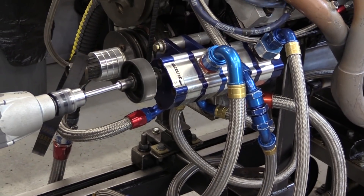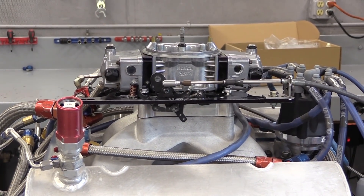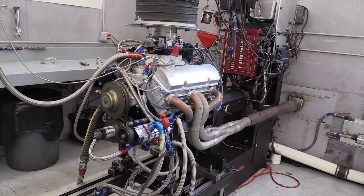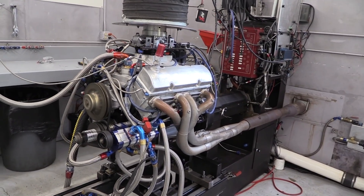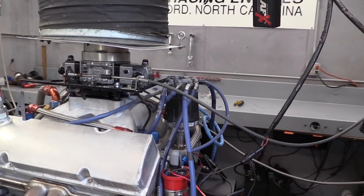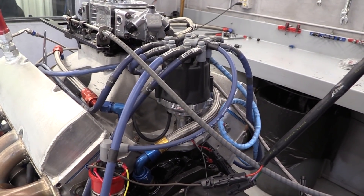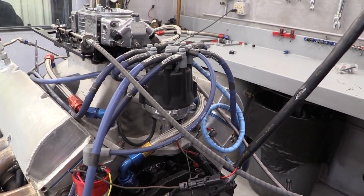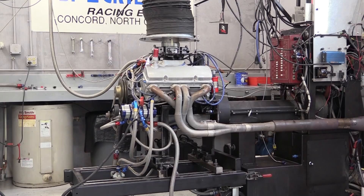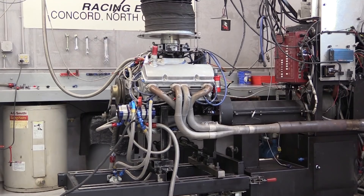Our test engine is a Chevy small block built for racing. It has 18 degree cylinder heads, 13 to 1 compression, a single plane intake, and an 850 CFM carburetor. This ex-NASCAR engine is now used for road racing — it is a beast and makes over 700 horsepower. The Bluetooth feature is impressive, but the distributor must also be able to provide a strong, consistent spark. If it can do that in a high compression engine burning race gas at 7,000 RPM, then we'll know it can work in practically any application.